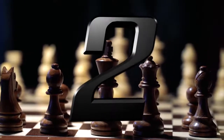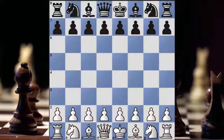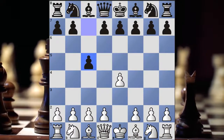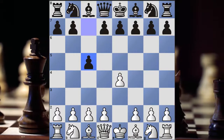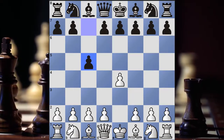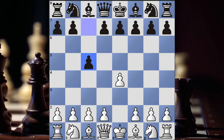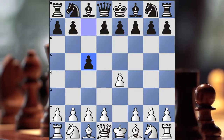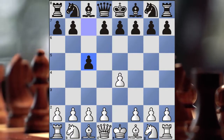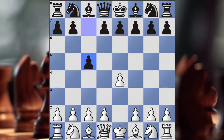Number 2: Sicilian Defense. The next opening is probably the most popular opening for black against pawn to e4, and that is the Sicilian Defense — by far the most popular defense among grandmasters. It's not only the most popular, but it actually scores the best as far as black's winning percentage. There are a lot of different variations of the Sicilian Defense. If you're playing white, you should be pretty familiar with how to attack it. This is definitely going to be one of the most common openings in chess that everyone should know.